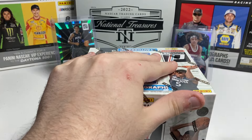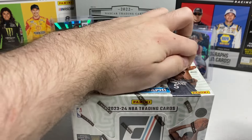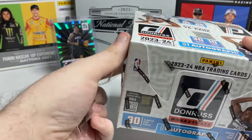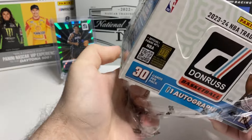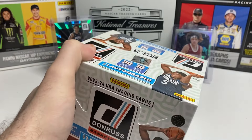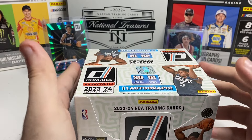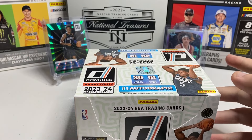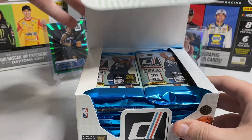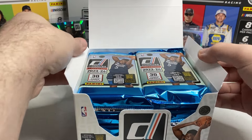You get a ton of cards in Donruss. You get one autograph. There are 30 cards in a pack and packs per box. Most of the 30 cards are base. Donruss boxes are between $280 and $310 a box, so a little more on the pricier side, especially for what the set goes for. But anyway, let's get into the opening.